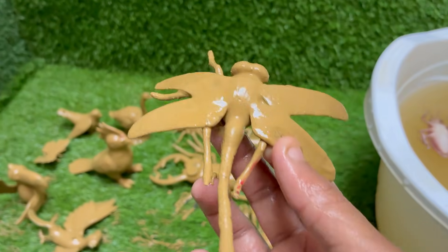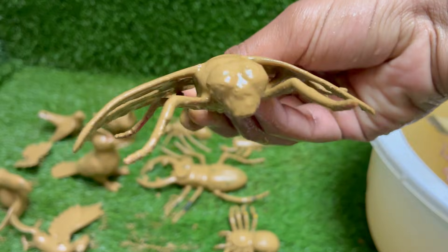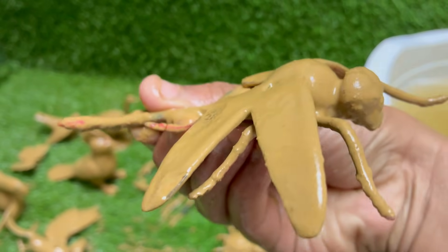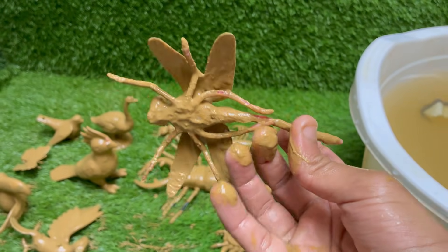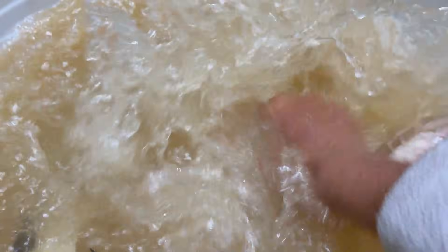Dragonflies are living fossils. They existed long before the dinosaurs, with fossil records dating back over 300 million years. The prehistoric ancestors of today's dragonflies, like Meganeura, had wingspans of up to 2.5 feet — 75 centimeters.